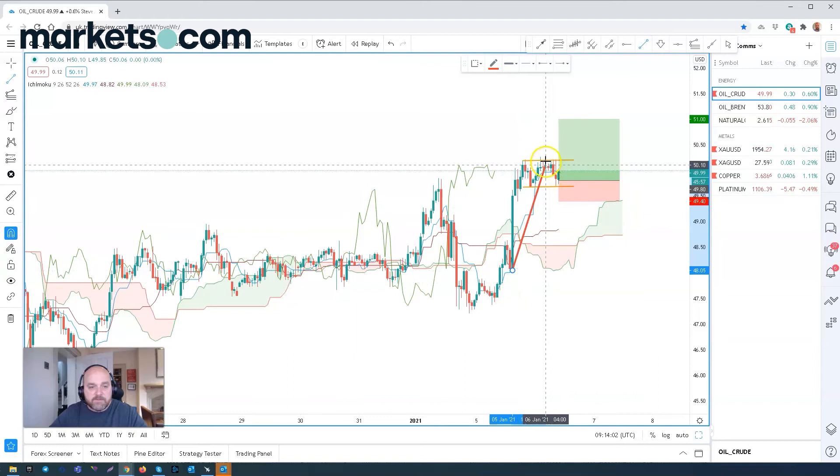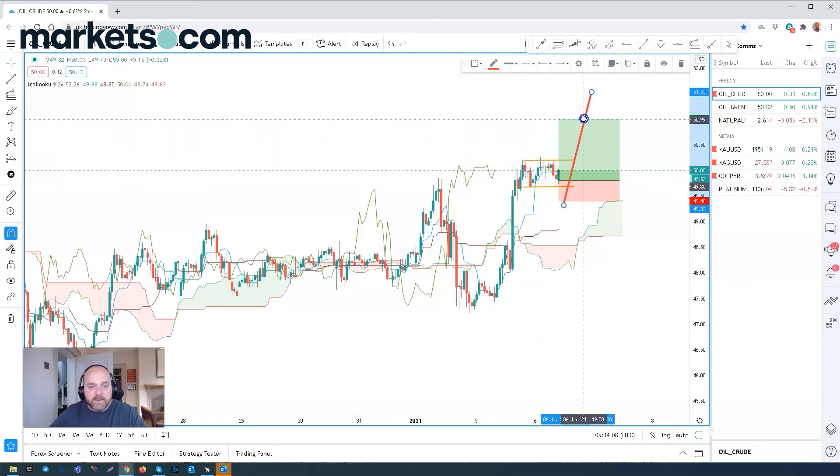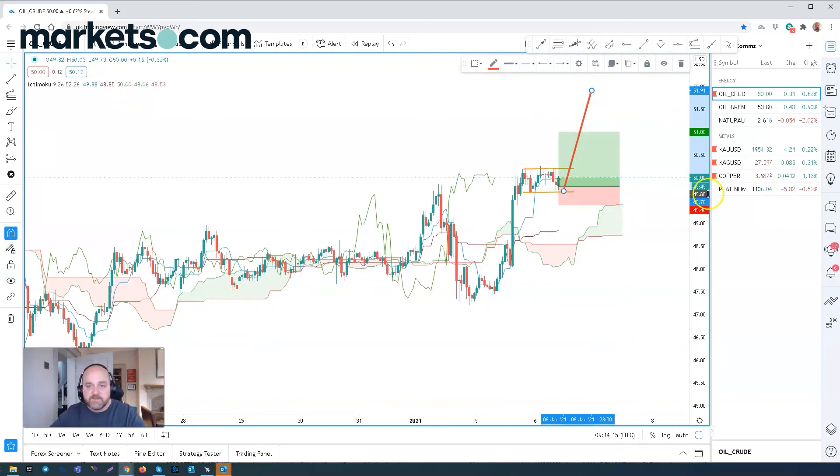If we do have a measured move from this flag formation, a true break of it could give a measured move of somewhere in the region of $52. But I'm only looking for $51 today over the next 24 hours.